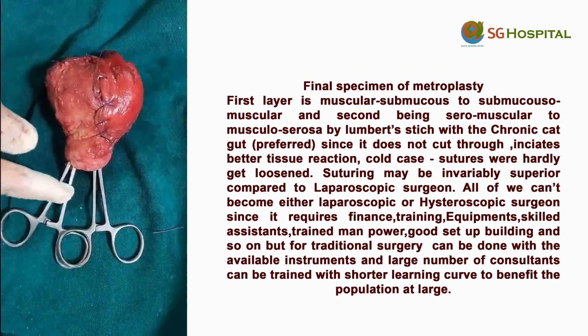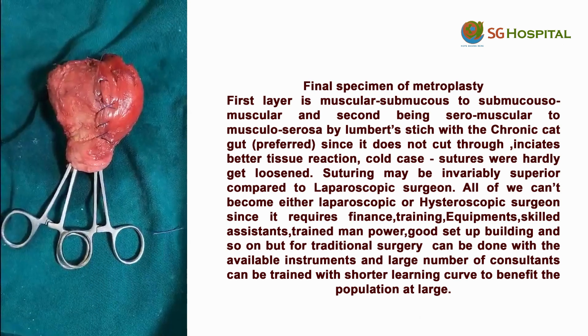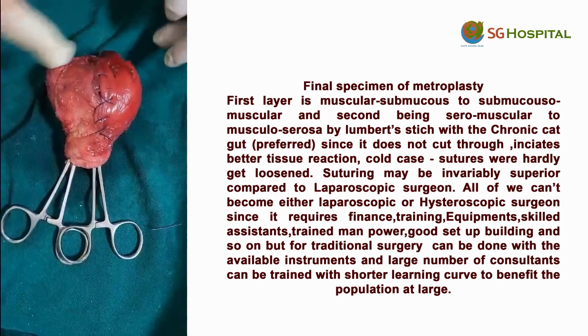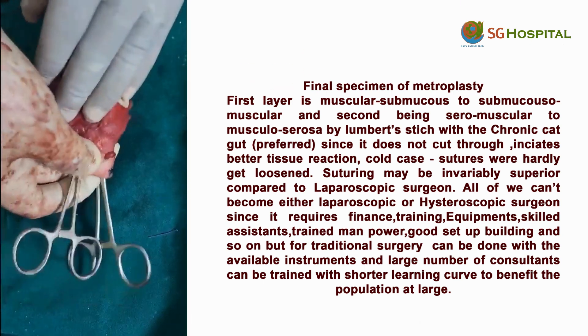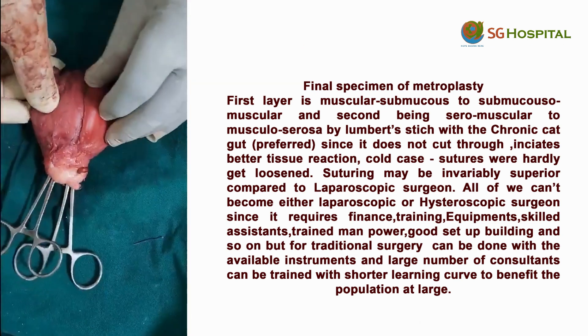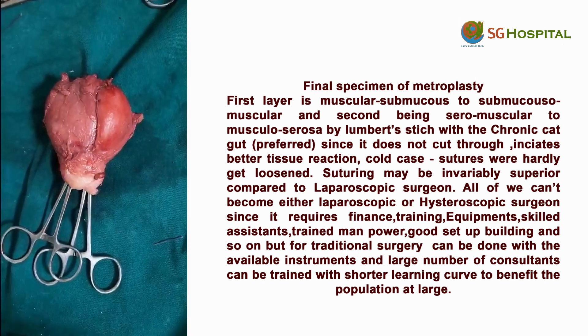There are two arteries in each cervical canal. This is the anterior wall of the uterus, this is the fundus. Now I will turn it — this is the posterior wall of the uterus, and this is the anterior wall of the uterus.